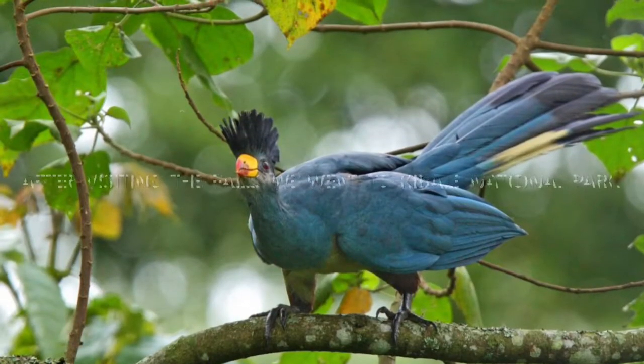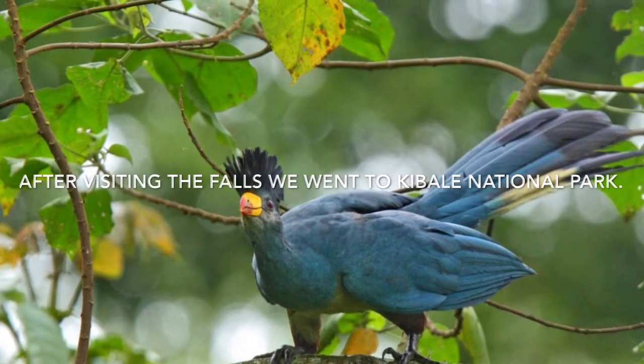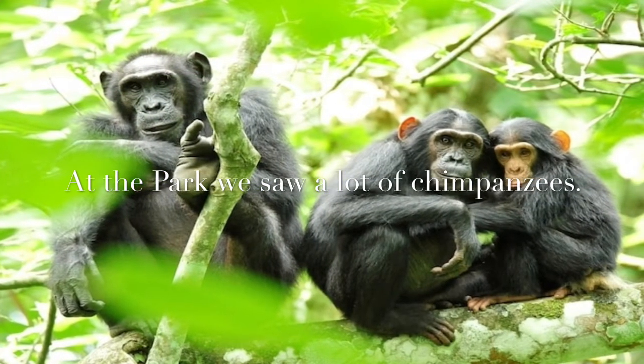After visiting the falls, I went to Kabale National Park. There, we saw a lot of chimpanzees. Chimpanzees can be very nice or very defensive animals.